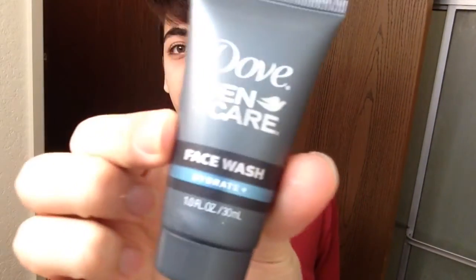The last thing is this little Dove face wash — it says 'Hydrate' on it. I use it when I shave. After I shave, I apply this face wash on my face and then rinse it off. It gives a smooth feeling and hydrates your skin, so it's really helpful.